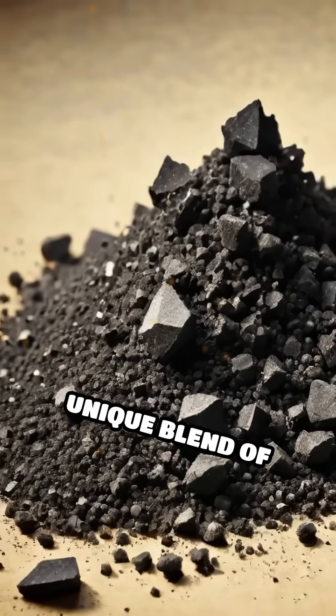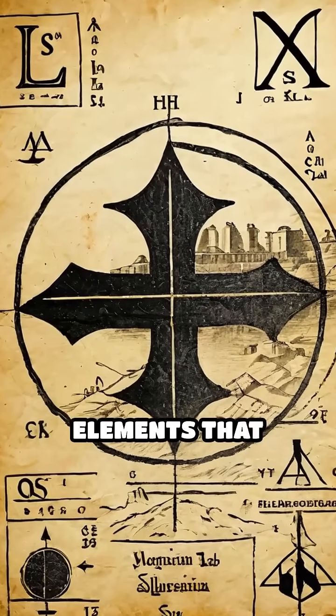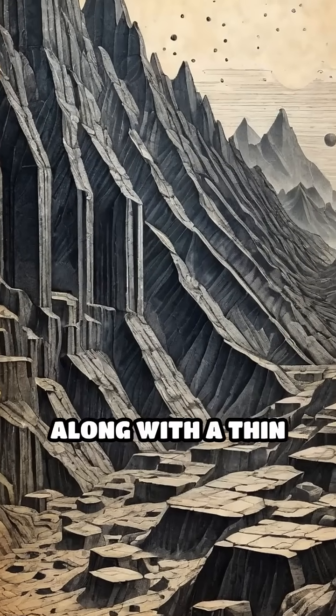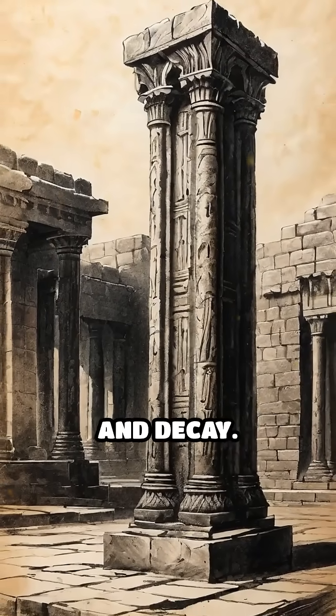A unique blend of pure iron with trace amounts of phosphorus, but almost no sulfur or magnesium — elements that typically accelerate corrosion. This rare combination, along with a thin protective layer of crystalline iron hydrogen phosphate formed on its surface, has shielded the pillar from rust and decay.